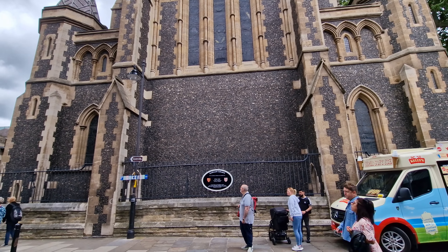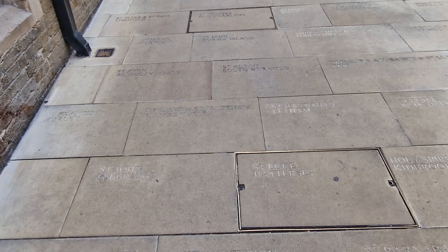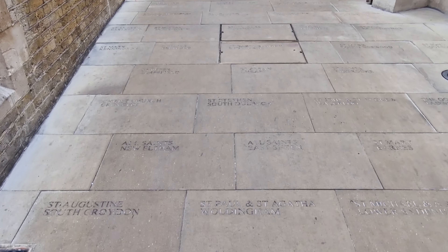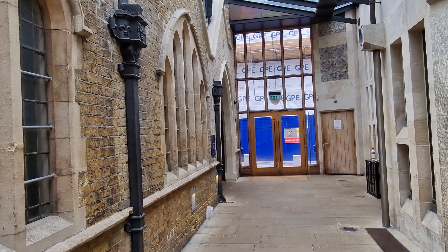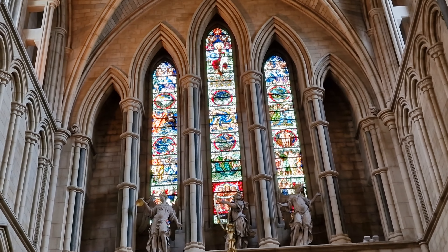Welcome to our journey to Southwark Cathedral. It's highly possible that you've never heard of it, but if you've been to London anywhere near London Bridge, you definitely will have seen it, because Southwark Cathedral sits proudly over London's Borough Market, there on the south bank of the Thames, right by London Bridge.